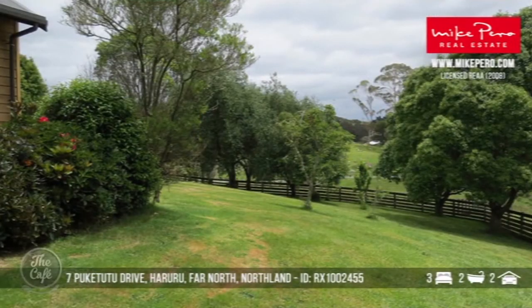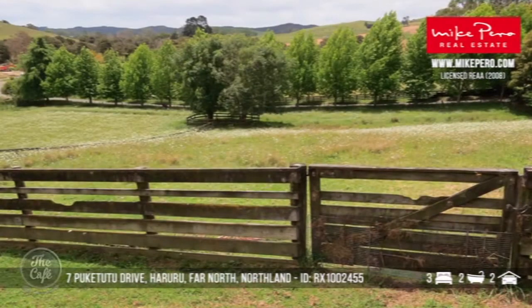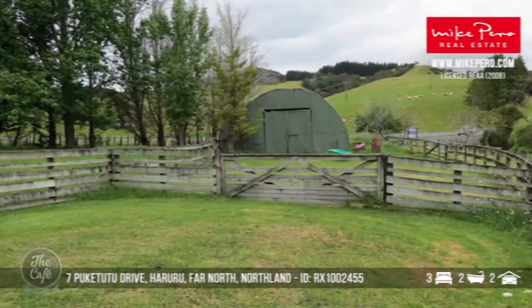Look at that — it looks beautiful. There's a nice spacious deck with a rural outlook and access from all living areas. That one's on 3.2 acres, so lots of space there as well.